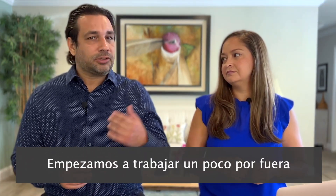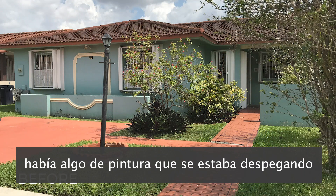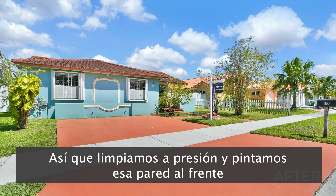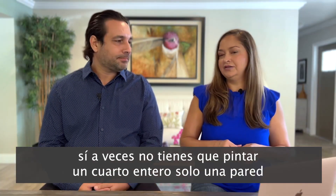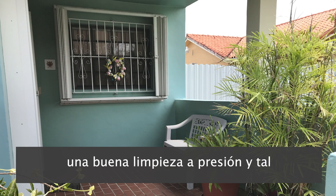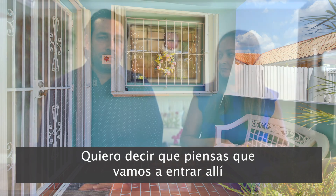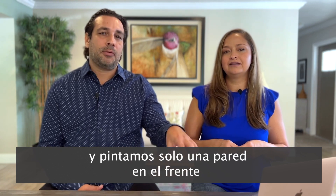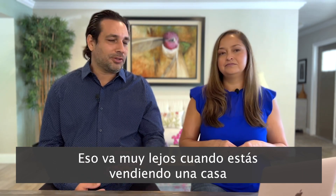Once we had cleaned the inside, we started working on the outside. We got the lawn cut. When you first walked in, there was some paint that had been torn off from the rain and there was mold. So we got a pressure clean and we painted that front wall. You didn't have to paint the whole house, just the area that needed it. Sometimes you don't have to paint an entire room — maybe just a wall, same with the outside. A nice pressure cleaning and one or two walls makes a huge impact. We color-matched one wall and painted just that wall on the front — a few hundred bucks that goes a long way when you're selling a house.